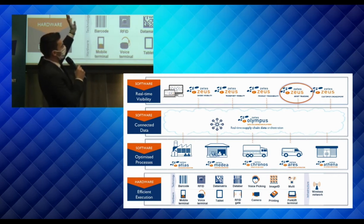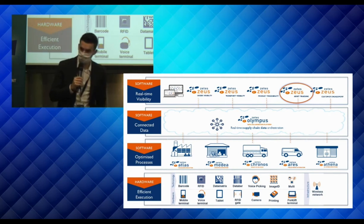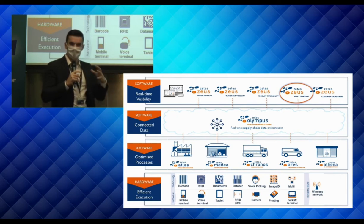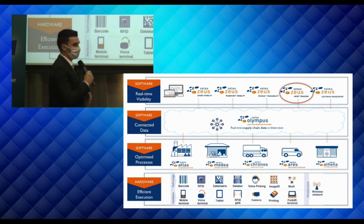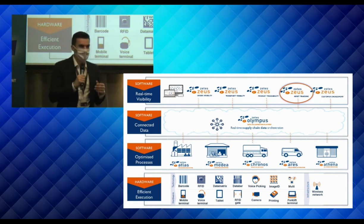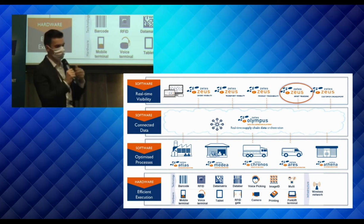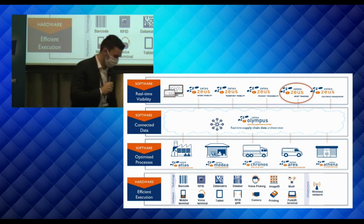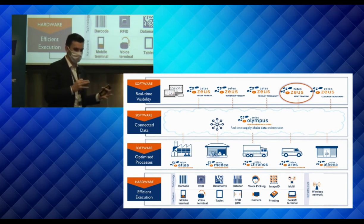Today I'm going to talk about our Zeus visibility solutions, where Olympus is our solution to connect all kinds of technologies, data streams, and events together via standard open APIs, and that data we translate into visibility presenting layers. I'll focus on asset tracking — having your assets visible — but also explain visibility on orders and transport, which you may know as transport control towers or supply chain control towers.